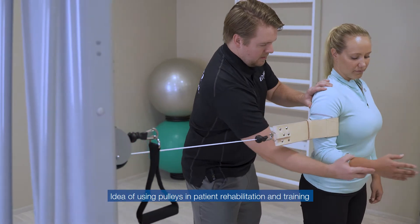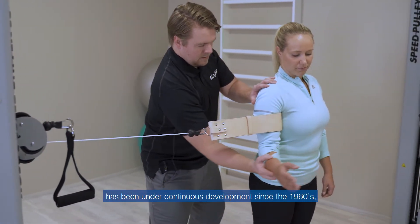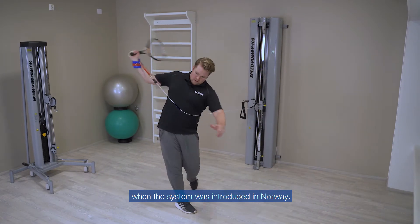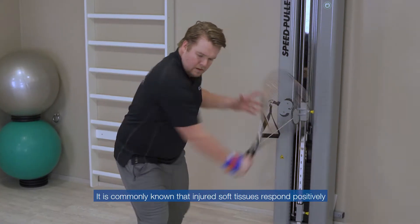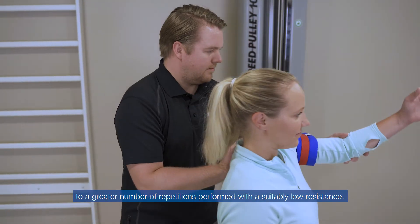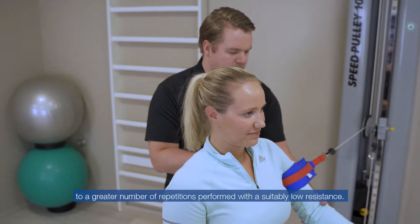The idea of using pulleys in patient rehabilitation and training has been under continuous development since the 60s, when the system was introduced in Norway. It is commonly known that injured soft tissues respond positively to a greater number of repetitions performed with a suitable low resistance.